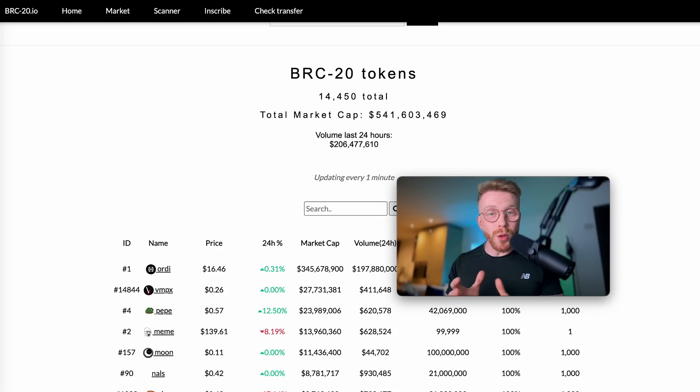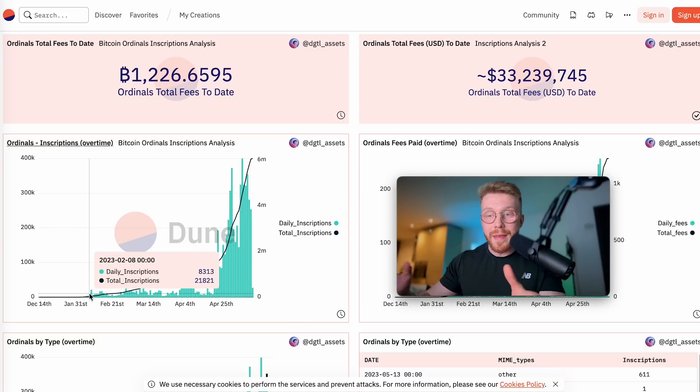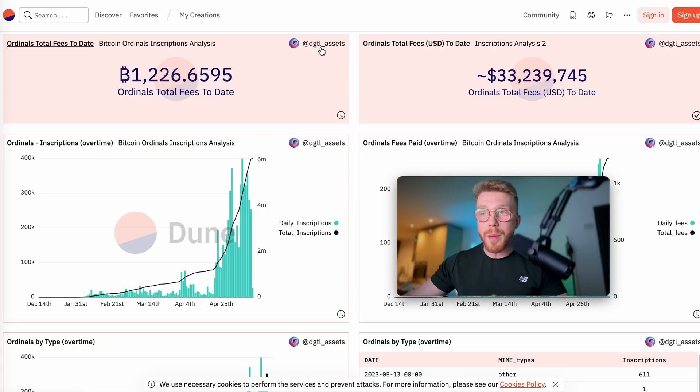BRC20 tokens and Bitcoin ordinals are absolutely blowing up over the last couple of days and weeks. As you can see on June Analytics, looking back to the start of this year, there was only just a few thousand daily interactions on the BRC20 chain, and literally today we have half a million total inscriptions in one day. The BRC20 network is absolutely blowing up at the moment.